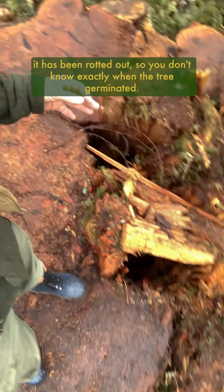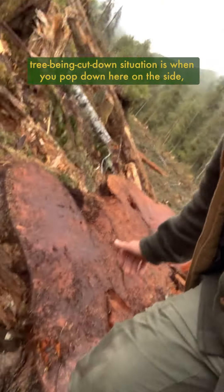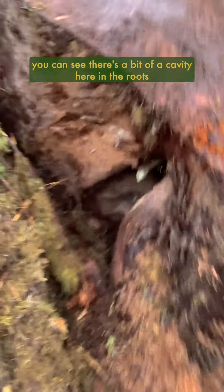You can't get an exact age on it because the core of it has been rotted out, so you don't know exactly when the tree germinated. But probably the biggest bummer about this whole tree being cut down is when you pop down here on the side — you can see there's a bit of a cavity here in the roots.